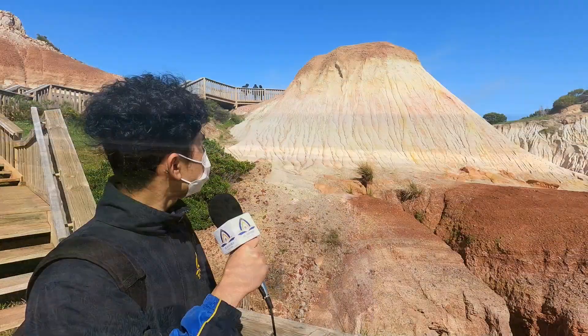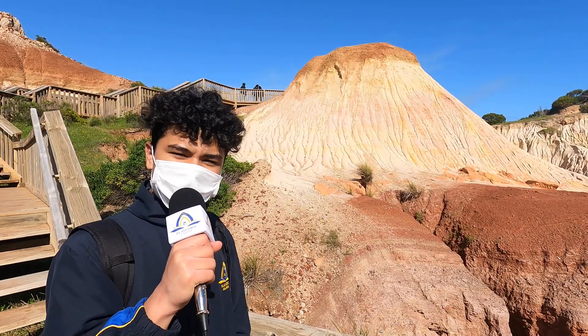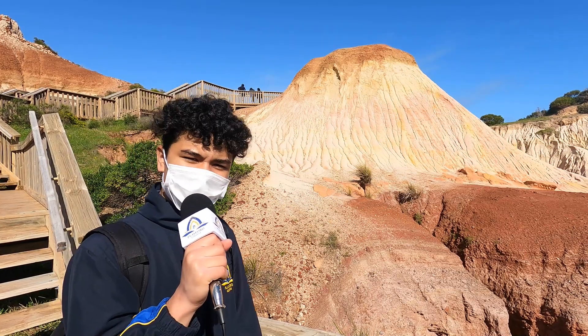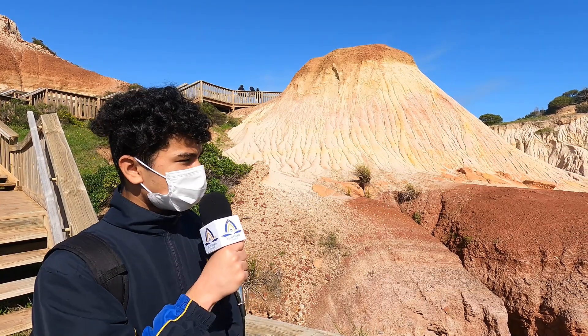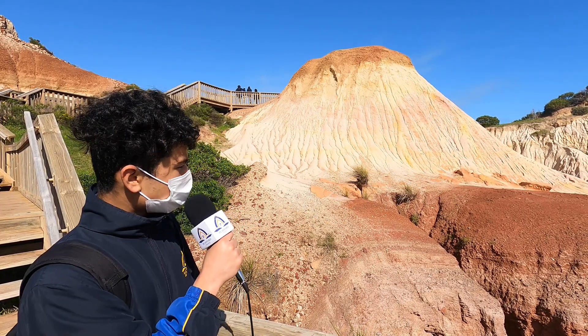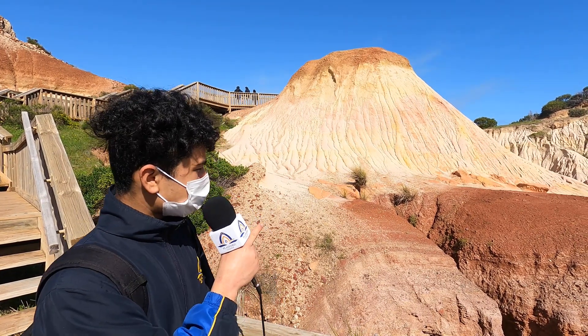Right behind me is a sugar loaf. The reason this is called the sugar loaf is because of its resemblance to hard refined sugar. About 270 million years ago, this whole area was covered in ice, and when it all melted away, it deposited the red rocks as you can see here.